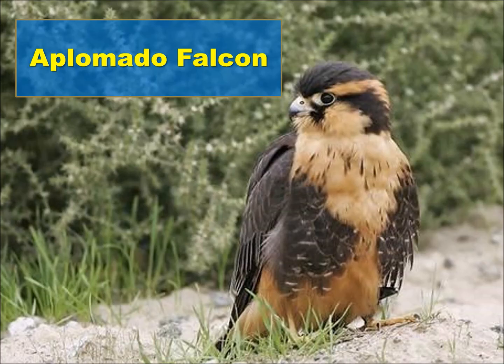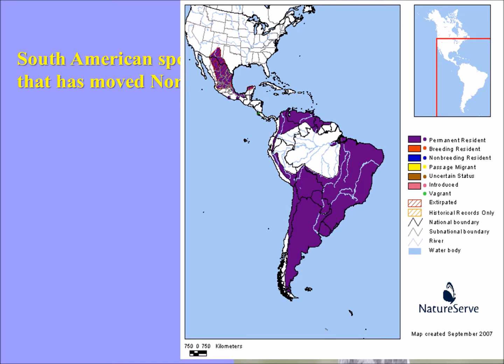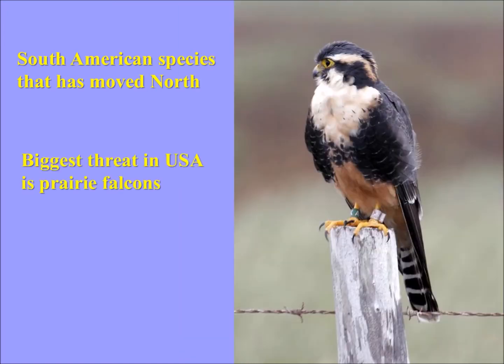On to a tropical species — the aplomado falcon. This is a really neat species. It's actually a South American species that has moved north. The range barely goes into the United States, but it's all throughout Mexico, Central America, and South America — so the species is doing great, its numbers are great. The biggest threat in the U.S. are prairie falcons, which will go after them and try to eat them.